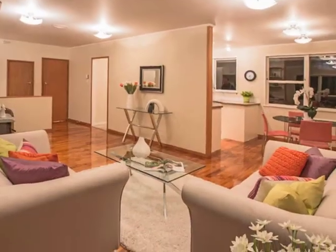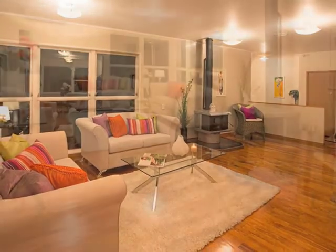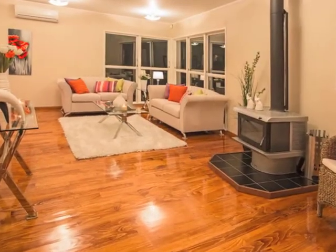Inside, the home is toasty warm with a wood fire, heat pump, and loads of additional insulation. The freshly polished floors are great for allergies and easy to keep clean.